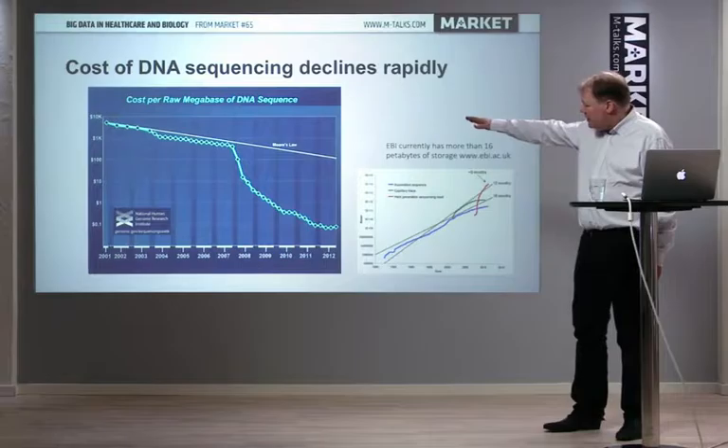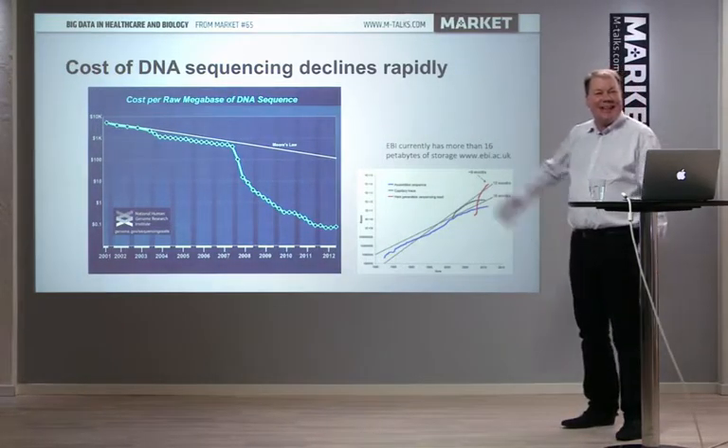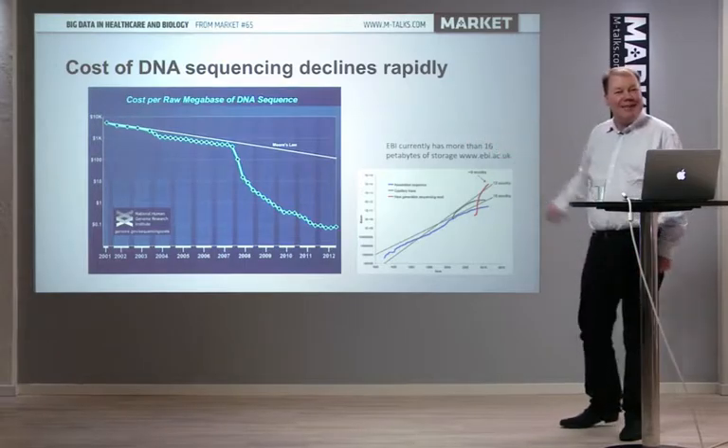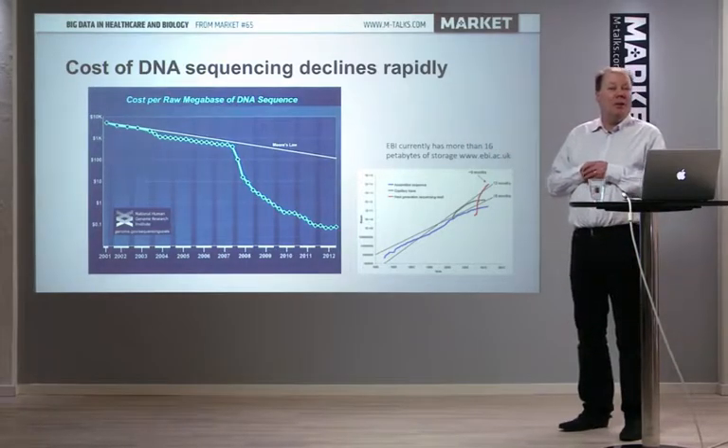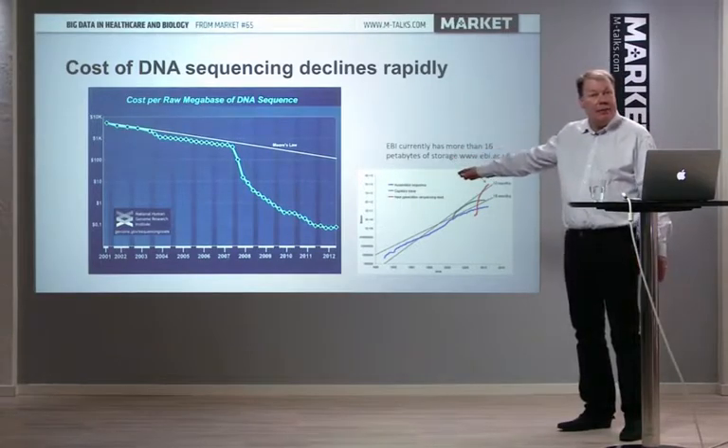Until 2007, it was smooth sailing — exponential growth in data, doubling every nine months. But then suddenly there was a leap in technology that made sequencing even cheaper.